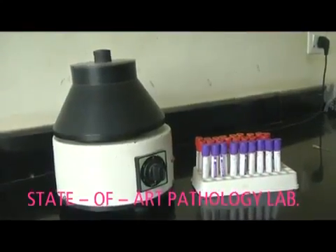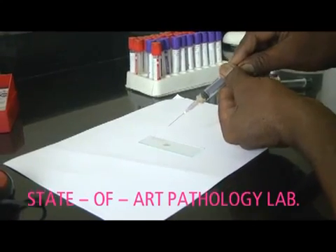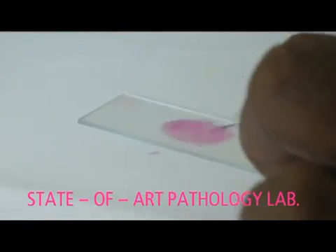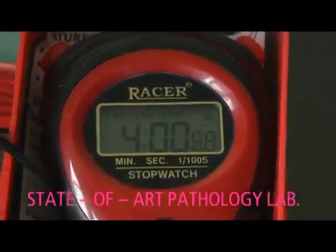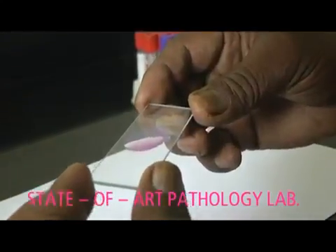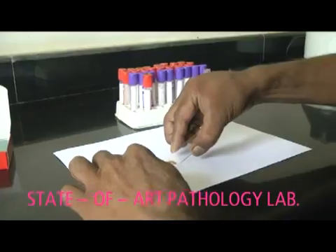Our state-of-the-art pathology lab and team of scientists test our herd's health regularly. As per our health protocols, we screen for hemoprotozoal diseases, hemoglobin, TLC and DLC.